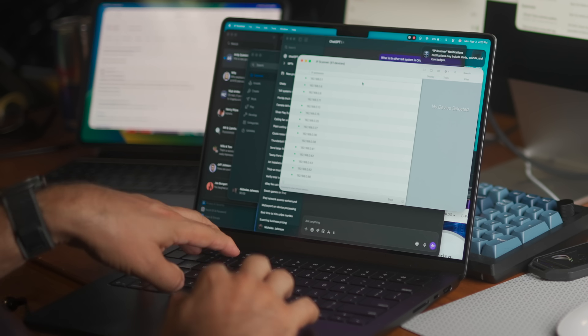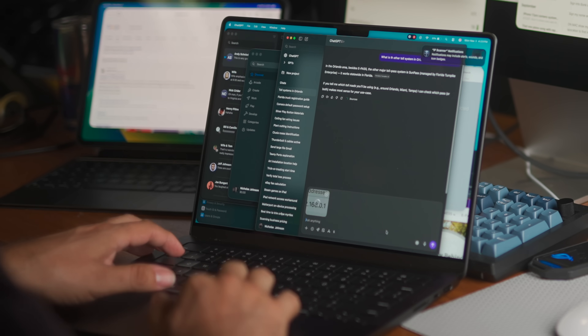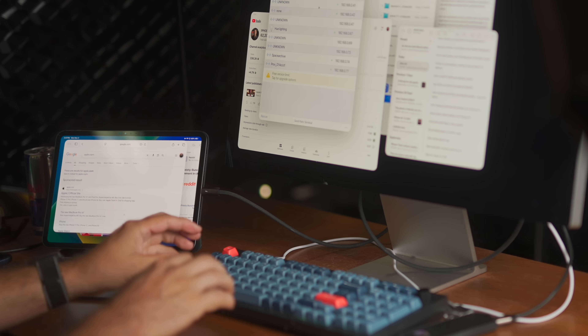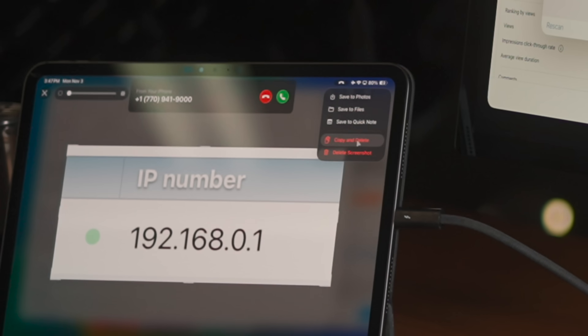On a Mac it's so easy to just hit Shift-Command-4, marquee-select a portion of the screen, and drag that straight into ChatGPT all in one move. On iPad they added a few extra steps that make it a little annoying, but still totally doable. You can take a screenshot with the Shift-Command-4 keyboard shortcut, but you can't drag across the screen to make your selection — you have to resize the window that pops up, which is just a few extra clicks. I don't need these screenshots clogging up my Photos app, so I just pick 'copy and delete.' It's just a matter of getting used to the dozen little things like that and undoing my macOS muscle memory.